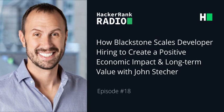John has also held a number of senior roles at Goldman Sachs and IBM. Very excited to have you with us today, John. Thank you so much for making time. The theme of our podcast today is scaling developer hiring to create positive economic impact and long-term value at Blackstone. Let's start by understanding what is Blackstone and what do you do in your role as Chief Technology Officer there?